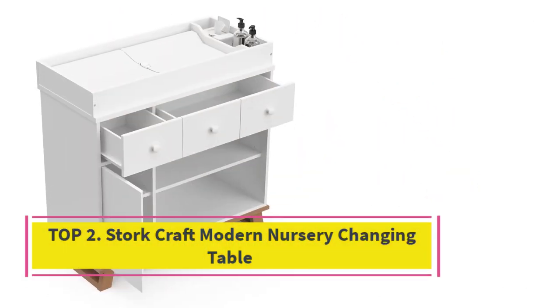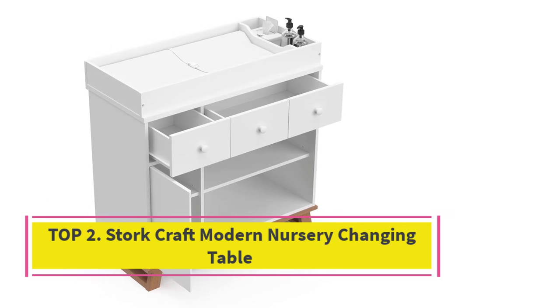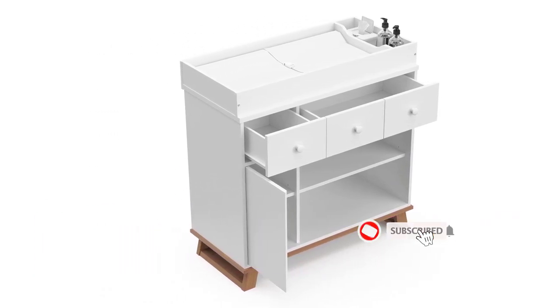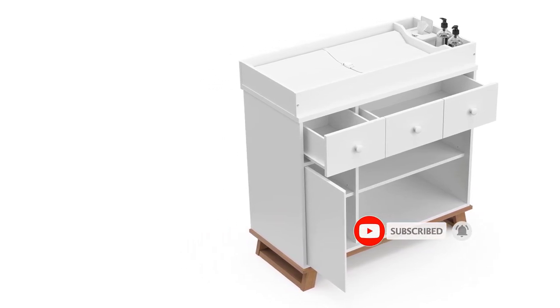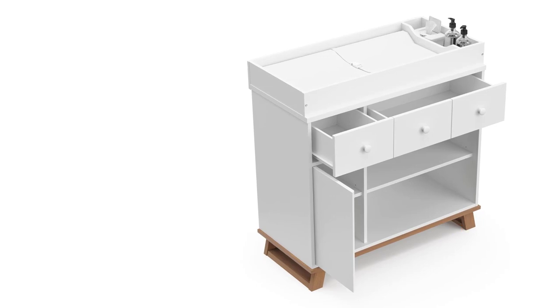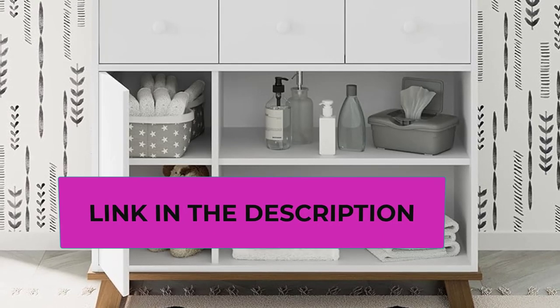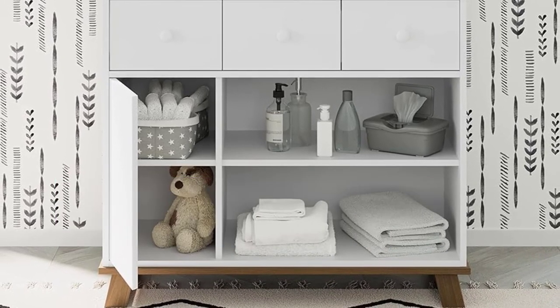Top 2: Stork Craft Modern Nursery Changing Table — Nursery Dresser Organizer with Changing Topper. Features 2 drawers (1 wide, 1 narrow), 1 adjustable storage shelf, and an enclosed cabinet with 1 adjustable shelf. Removable topper designed to fit any standard size changing pad (changing pad not included). Universal design — designed to match easily with any nursery or children's bedroom style.